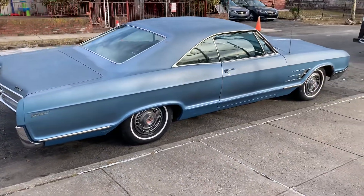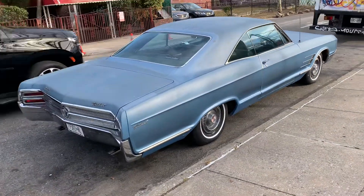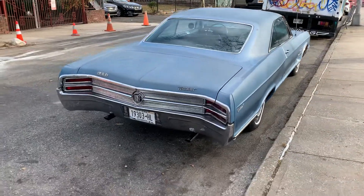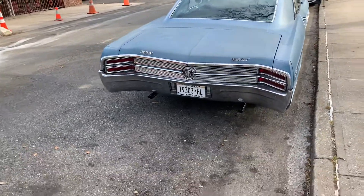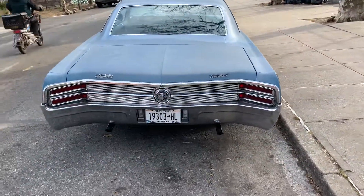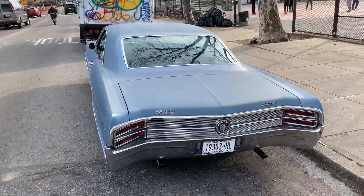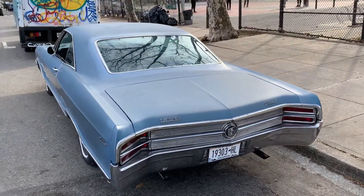Maybe I'll just drive her like that for a while before I put her in the shop for extensive body work and paint and everything. I'll just enjoy it for now. Yep, gonna just enjoy it for now. All right — my dream car, 65 Wildcat.